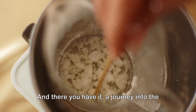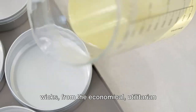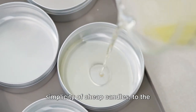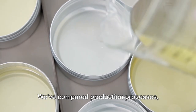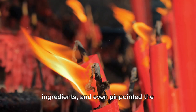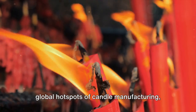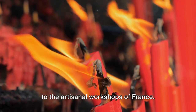And there you have it — a journey into the heart of the flame. We've delved into the world of wax and wicks, from the economical, utilitarian simplicity of cheap candles to the complex, fragrant allure of their luxury counterparts. We've compared production processes, ingredients, and even pinpointed the global hotspots of candle manufacturing, from the value-focused factories of China to the artisanal workshops of France.